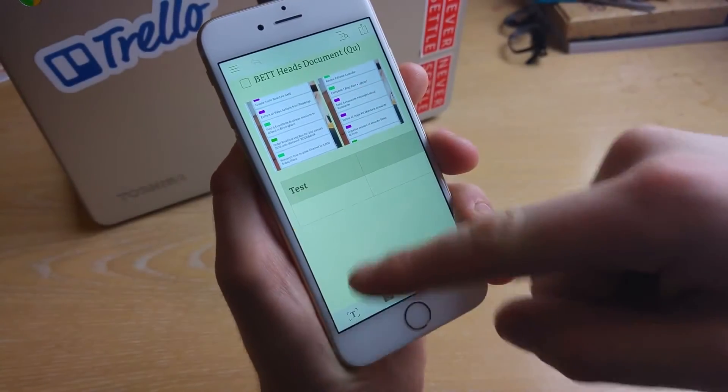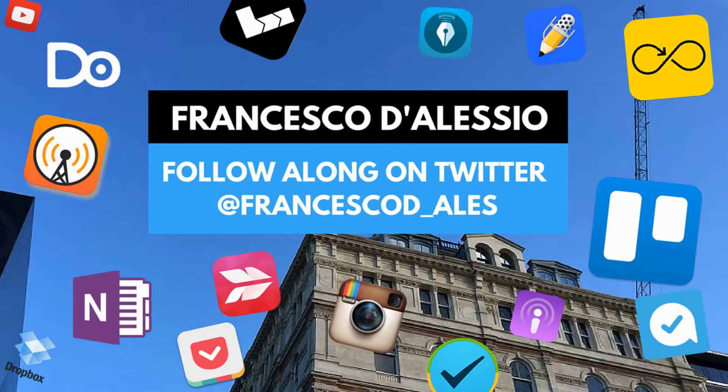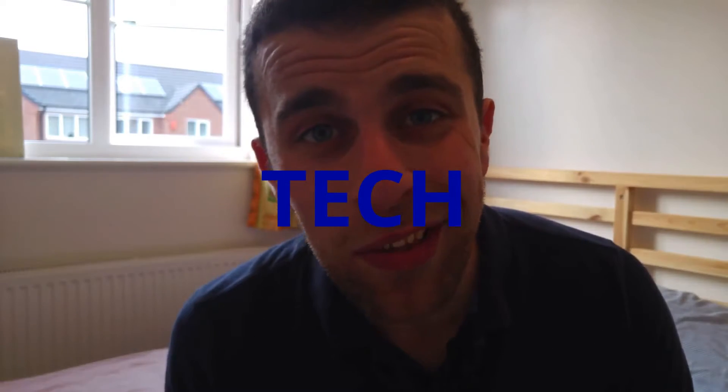Hello everyone and welcome to another video. My name is Francesco and what I do in these videos is help educate you about productivity tools and resources to help you move forward with your productivity. In this video I want to go over some of my favorite tools and resources from the last month — this is called the May favorites, though it does span halfway into June. I'm going to break it into three key areas: tech, Product Hunt, and books. Let's start with tech.